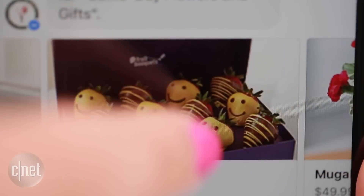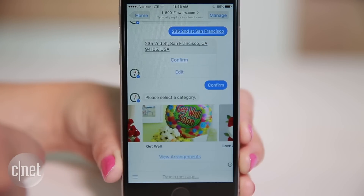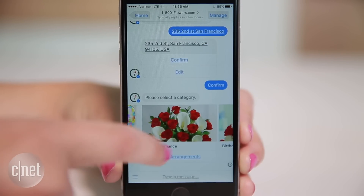1-800-Flowers is an easy way to order a bouquet without going to the website. Enter a delivery address, then choose the flower type and customize an arrangement all within Messenger.